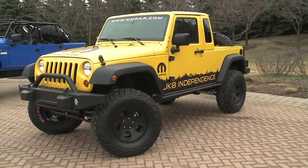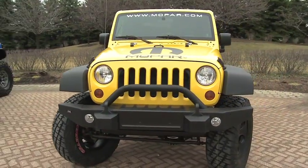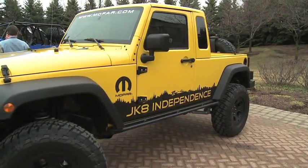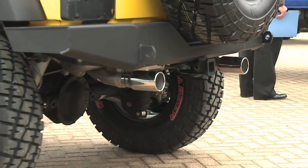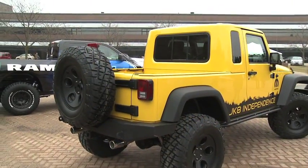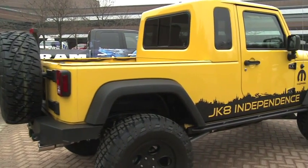Working closely with Mark and his team and our Mopar engineers, we took a look at what we could do to satisfy the excitement and the needs from Jeep enthusiasts today. So we are actually debuting here, and we'll be having it out at Moab — our new JK8 Independence, which is our package to convert a four-door Wrangler into a pickup truck Jeep. It's truly exciting.